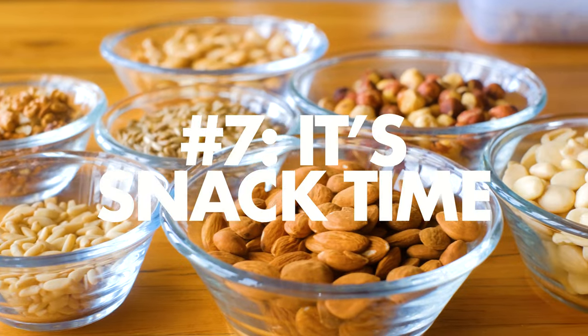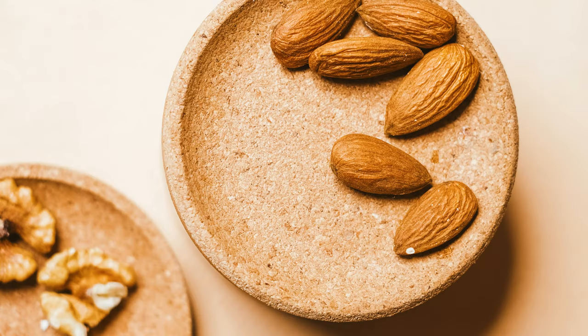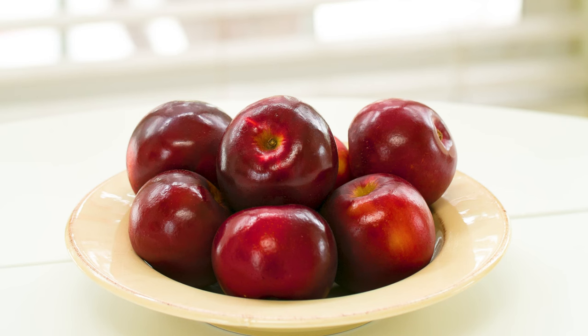Number seven: snack on real whole foods like healthy nuts and fruit. Can't make it to lunchtime without a little something? It happens a lot to me, especially since I try to adapt to the Spanish tradition of a dinner meal at two and a light meal at nine. But most nuts are awesome snacks. Walnuts are packed with iron and magnesium. Almonds add that all-important vitamin E to your diet. Pistachios, hazelnuts, pine nuts — they're all healthy options when you're looking for that little something. And of course, it's always a good idea to have a piece of fruit or two at the ready.